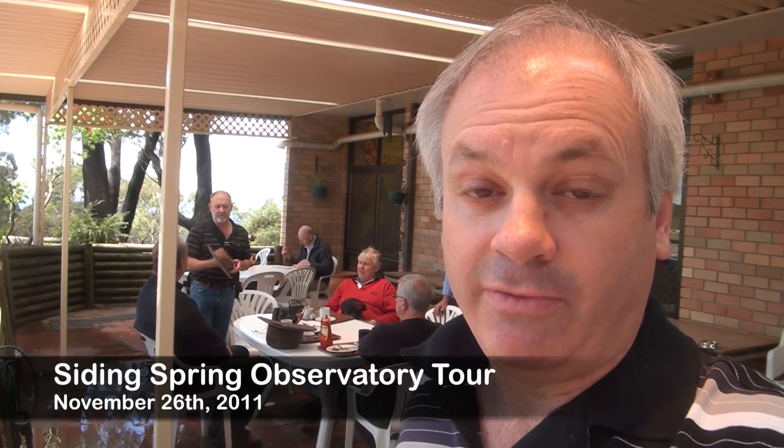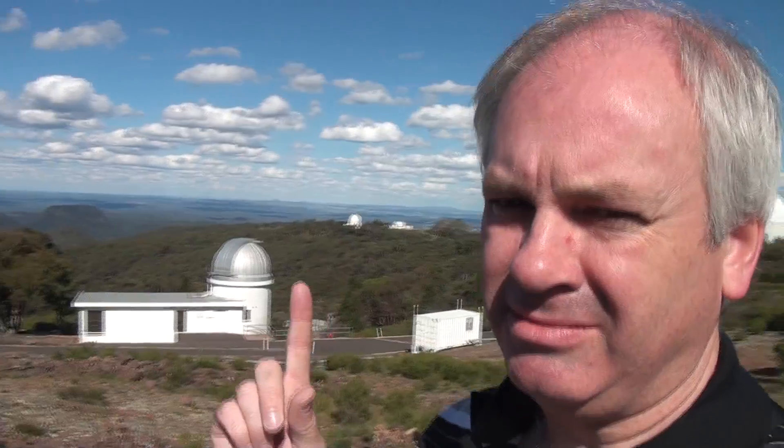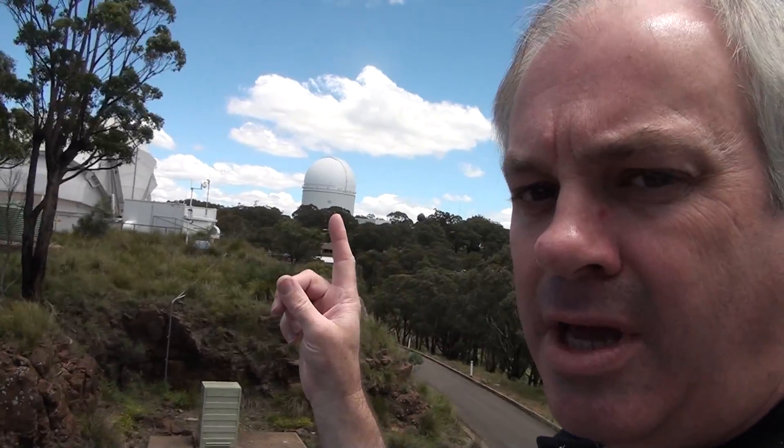We're here at the Australian Astronomical Observatory, formerly the Anglo-Australian Observatory. We're just at the visitor centre waiting to go on a tour. When our tour guide arrives, we'll be having a special insider's tour of the observatory. There are domes everywhere — there's a dome, another dome, domes there, a dome here. It's just bristling with domes. There's the AAT, UK Schmidt.